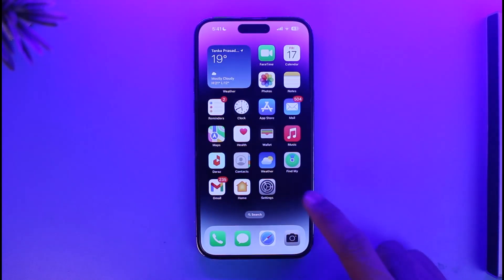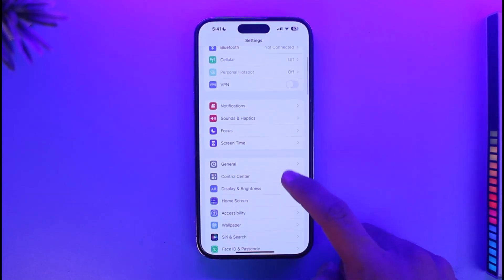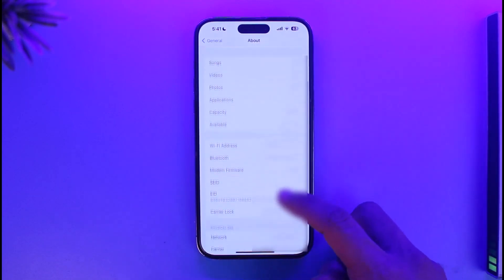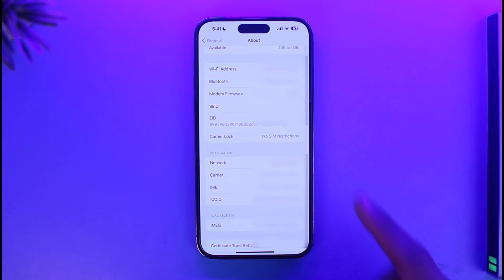To find out whether or not your iPhone is actually unlocked, first open Settings, then go to General, then go to About, then scroll down and you'll find Carrier Lock. If it says 'No SIM restrictions' then your iPhone is working just fine, but if it says anything else, it's most likely that the iPhone is not unlocked.